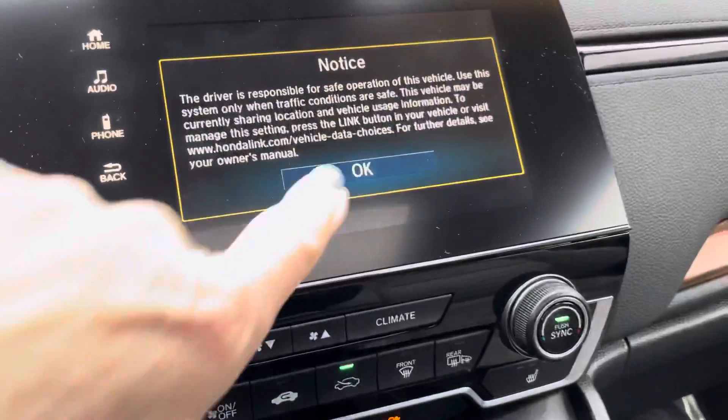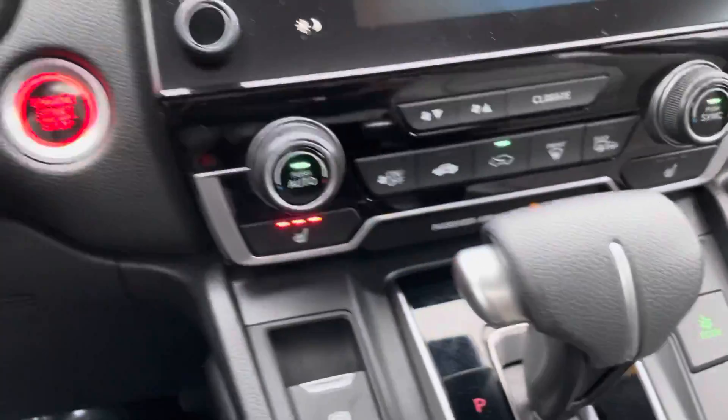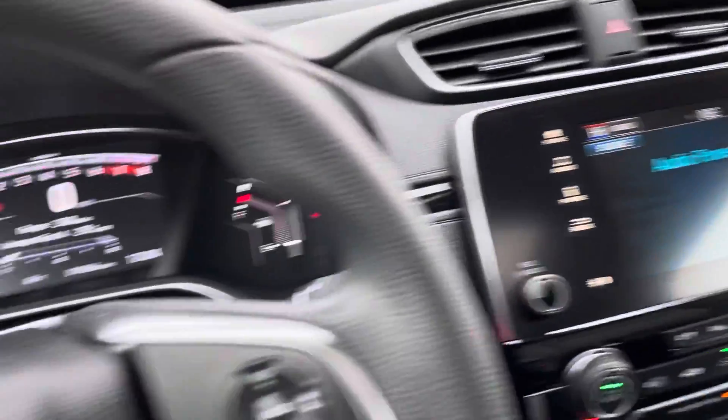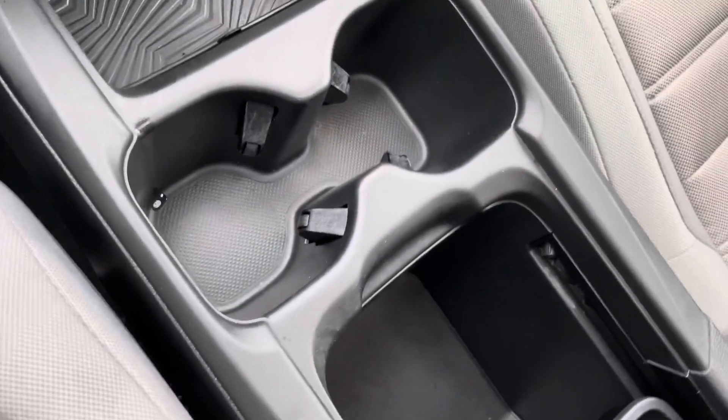Dual zone climate control so you and your passenger can be comfortable. Like I said, heated seats. Forward collision is also included in this, so this has all of your safety features. The driver's seat is automatic. You have a nice big compartment that you can configure yourself.